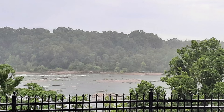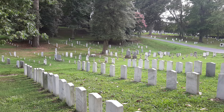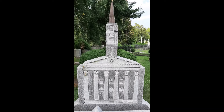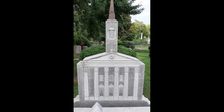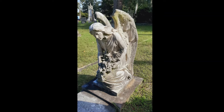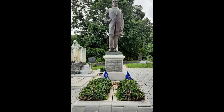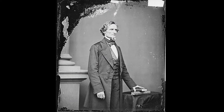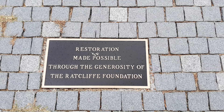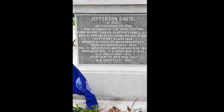Two major events will change Hollywood Cemetery forever: the reburial of our fifth president, James Monroe, and the Civil War. Some of the most beautiful and interesting funerary art is here at Hollywood Cemetery. Popularity soared due to the moving of James Monroe's body in 1858. However, the second major event in 1860 will not only change Hollywood but the country forever, as the Civil War will break out.